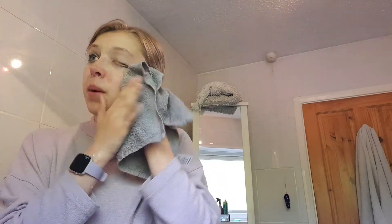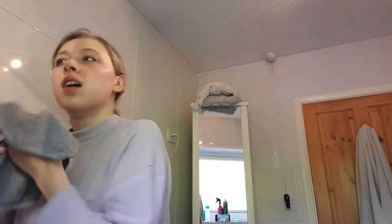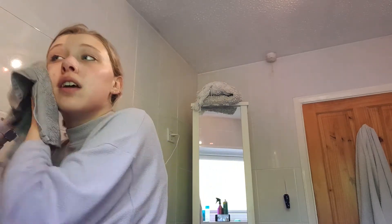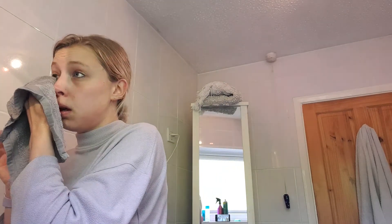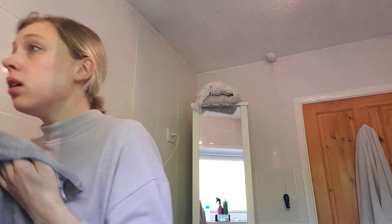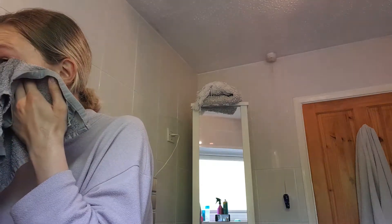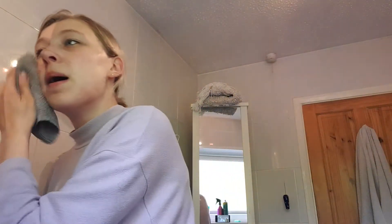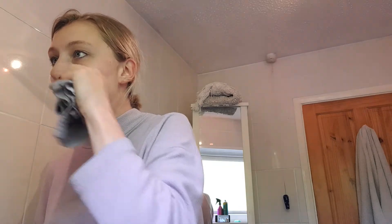I love taking my makeup off at the end of the day — it's just so refreshing. I should probably warn you that I hate myself without makeup, so I do apologise if I look scary without makeup. My brother's just got home. That's nice.